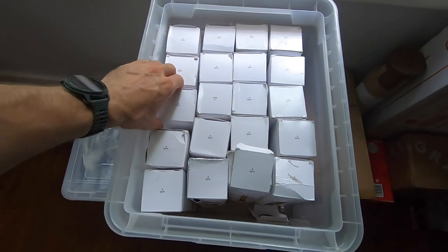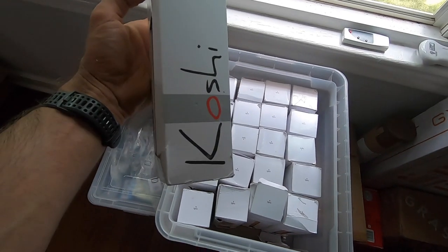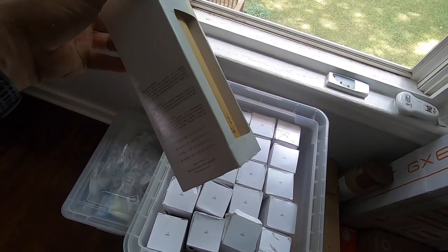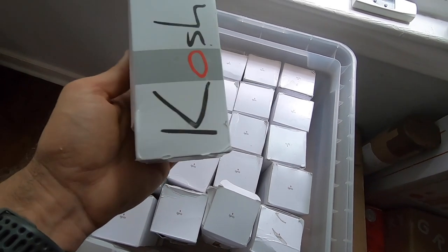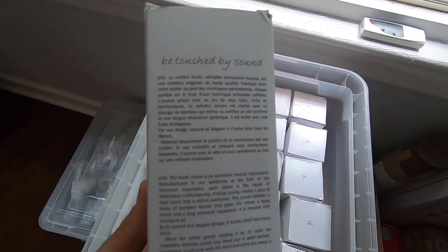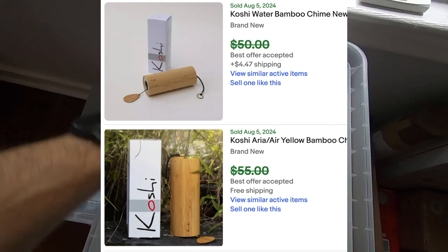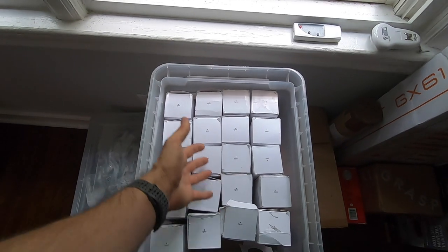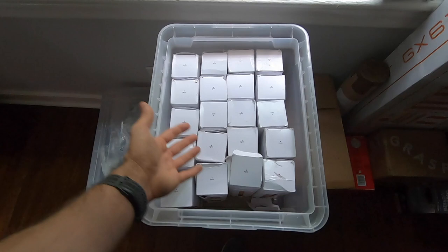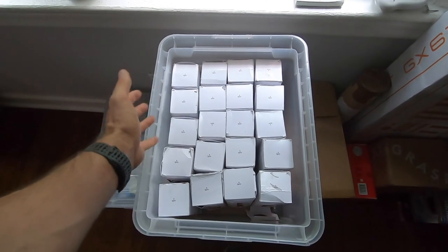I think I did well on one box in particular — these wind chimes. They looked really cheap when I first picked them up, and I almost put them straight in the thrift store bags because they felt so light. But I had so many I decided to look them up on eBay instead of assuming they were worthless — and they seem to be selling anywhere from forty to fifty dollars each. I think I have about twenty of them in this box.